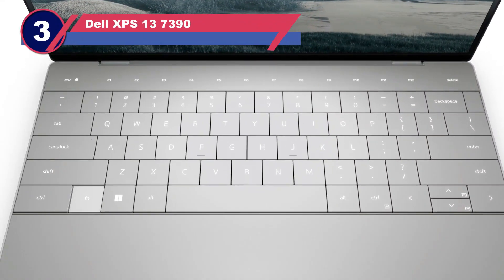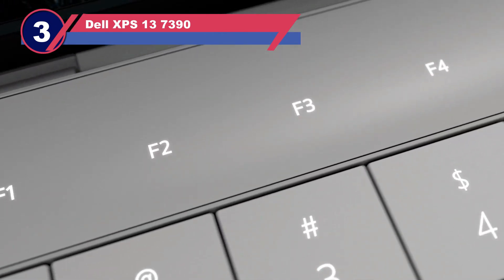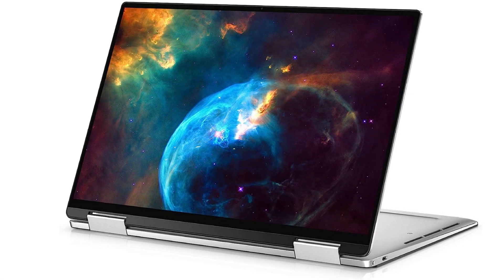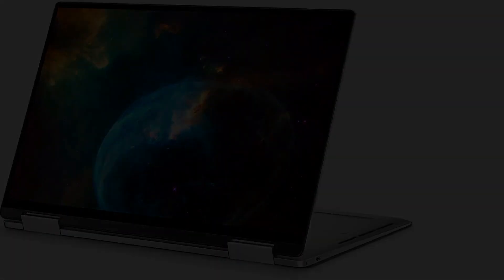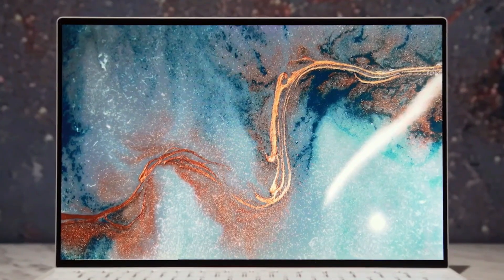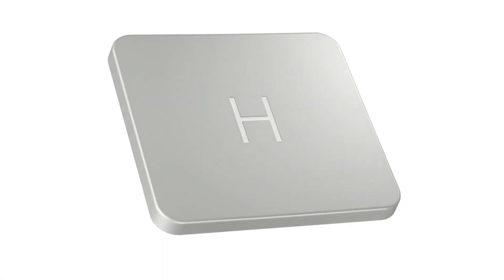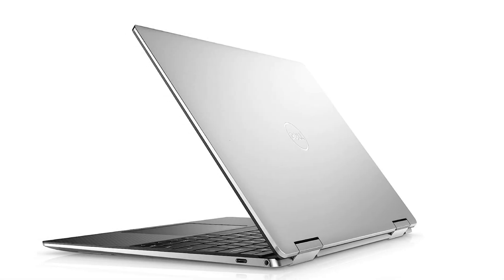Number three: the Dell XPS 13 7390 laptop for web design. The latest Dell XPS 7390 is surprisingly good — it's more of a work-and-play laptop with its amazing 10th-generation Intel Core i7 CPU, Nvidia GeForce GTX 1650 graphics card, and 32 gigabytes of RAM. As a laptop for web development, it's overkill with these specs, and thankfully you can use it for other things as well, like gaming or using high-end applications.